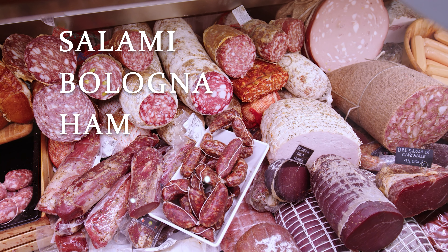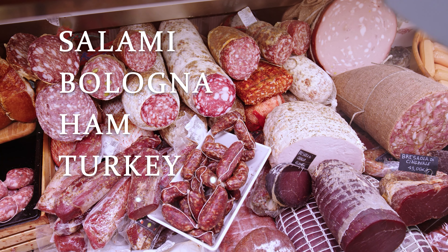Cold meats that you might get at a deli counter or pre-packaged, sliced, ready-to-eat meats like salami, bologna, ham, or turkey are also at higher risk. It is best to avoid these altogether, but if you must eat cold meats, heat them up to a temperature of 165 degrees first to kill the bacteria. The same goes for hot dogs.